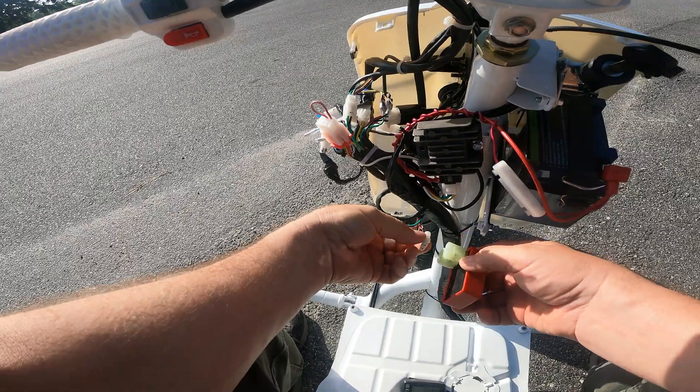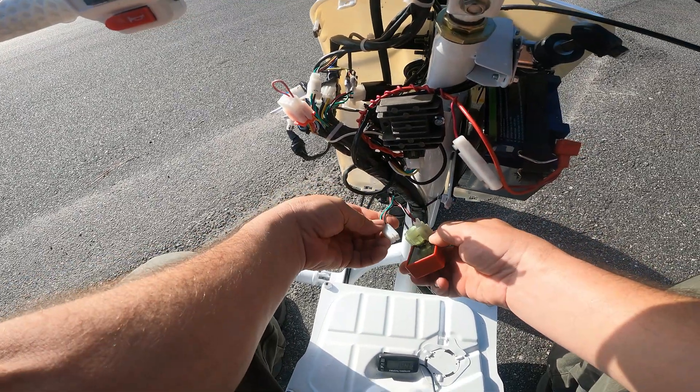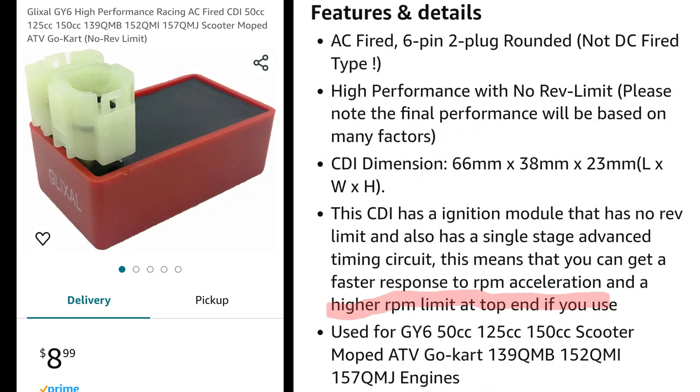Now swapping in the Glixel — this is the NCY knockoff CDI. The Glixel high performance racing CDI, the orange one in a plastic box, only $8.99 on Amazon Prime. It promises high performance, no rev limit, single stage advanced timing circuit. You can get faster response to RPM acceleration and a higher RPM limit at top end.